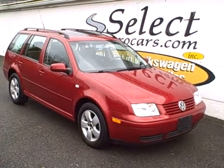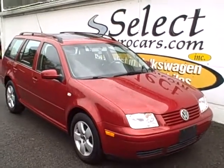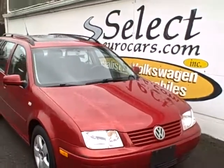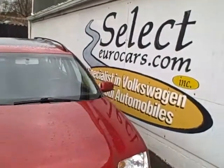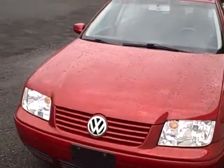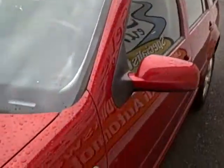2004 Volkswagen Jetta, automatic, this beautiful red finish, 1.8 liter, approximately 172 horsepower, yet still yielding in the area of 30 miles per gallon.